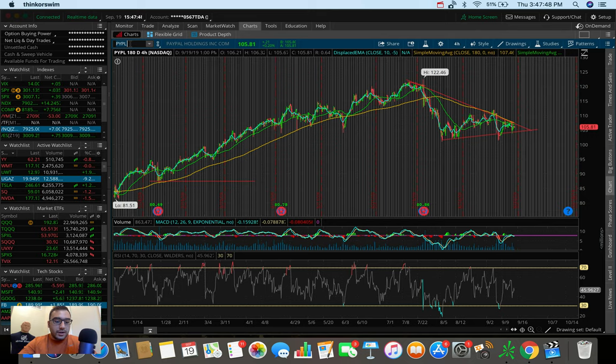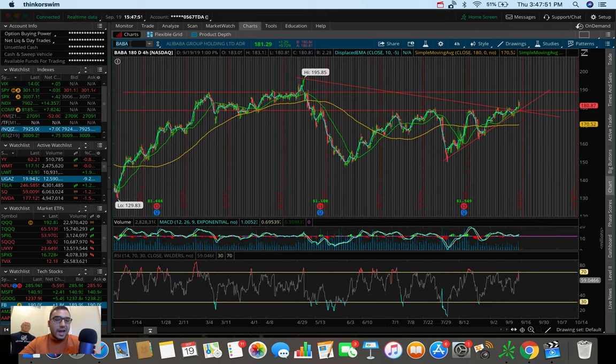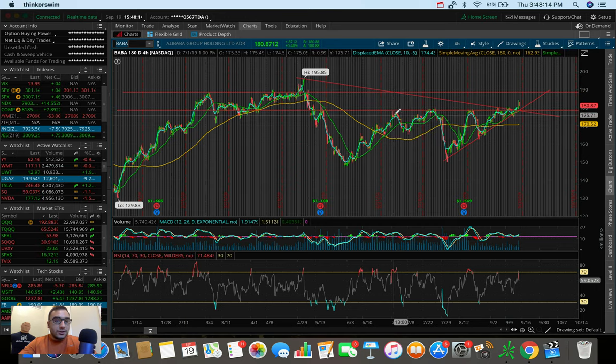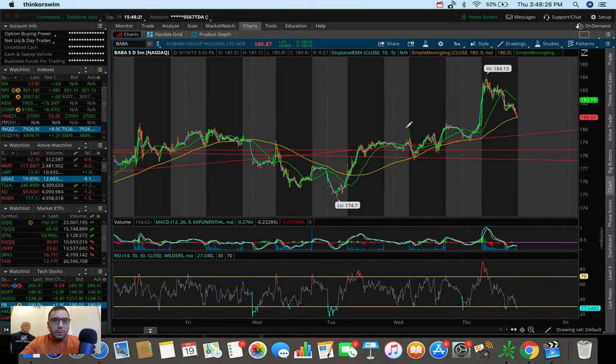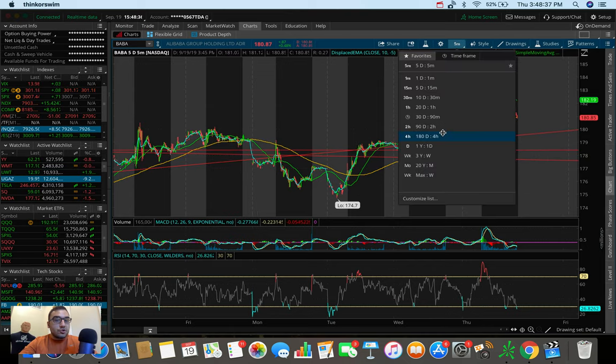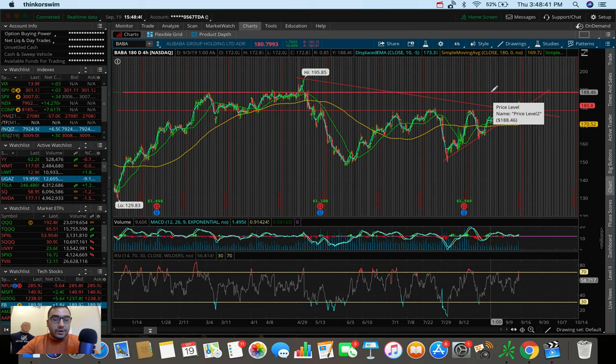The second stock I'm looking to swing trade, which is another one we talked about in the Discord chat, is Alibaba — ticker symbol BABA. Today Alibaba ended up breaking a key resistance at around $178. This was critical because over the past couple of weeks, there's been a resistance at this point on five separate occasions. The fifth time was literally five or six days ago, and then we retested it — yesterday we broke out, and today we fully broke out. Now we're just in another channel from around $180 all the way up to around $188.